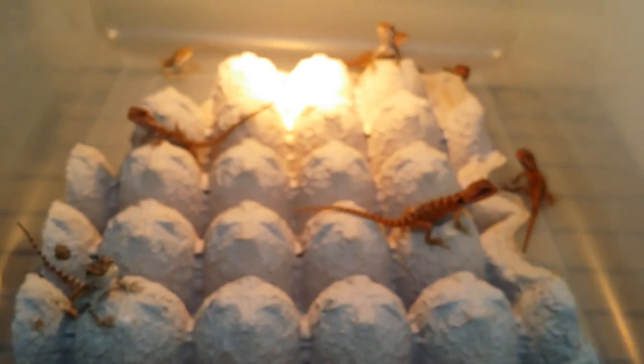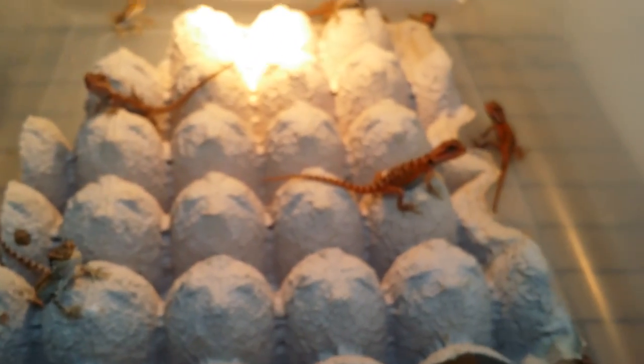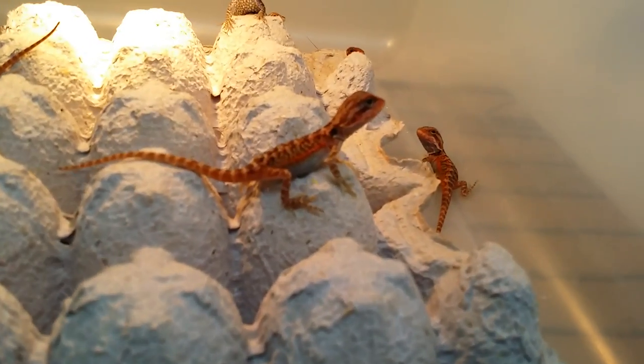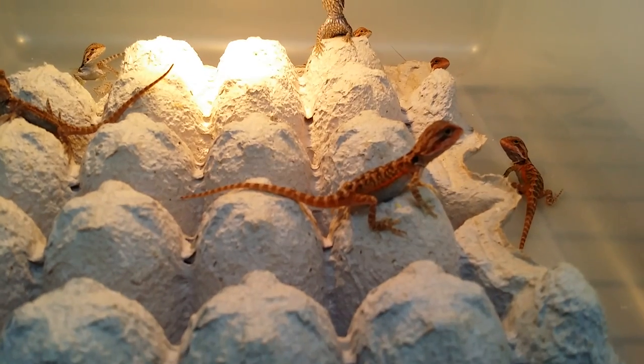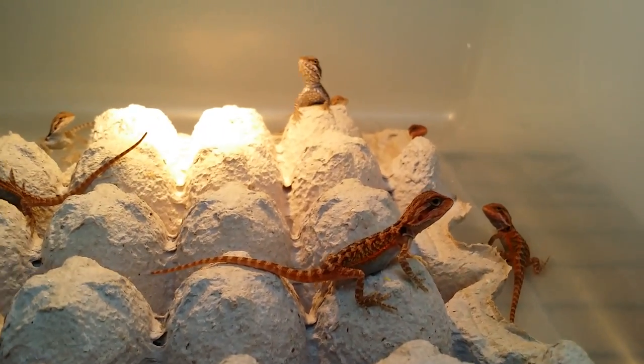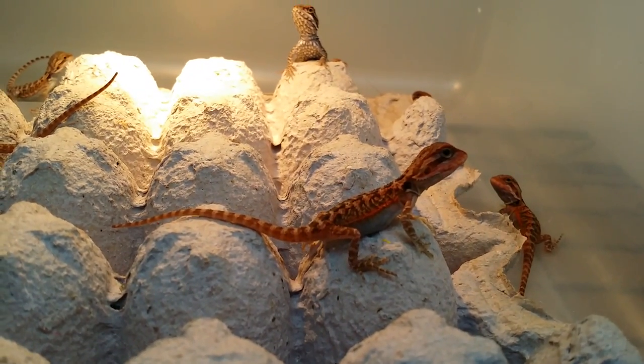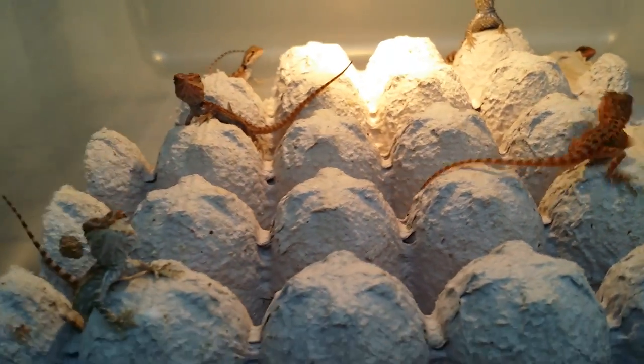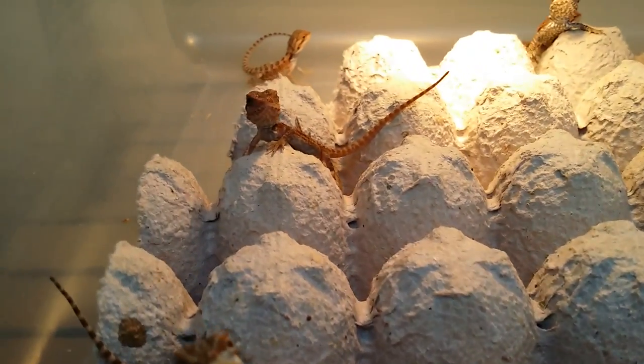Now this is clutch number two. These are the ones that just hatched — I'd say about three days ago. I still have like three more in the incubator that are going to come out in a couple hours or maybe later in the day. Look at that belly — already looks like a fat dragon and they're only like three days old.